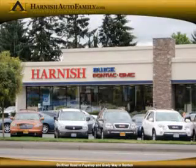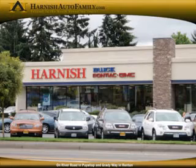Each of our five nationally recognized dealerships — Subaru Puyallup, Saturn of Puyallup, Saturn of Renton, Harnish Lincoln Mercury, and Harnish Buick Pontiac GMC — provide excellent value, honest transactions, and superior service.